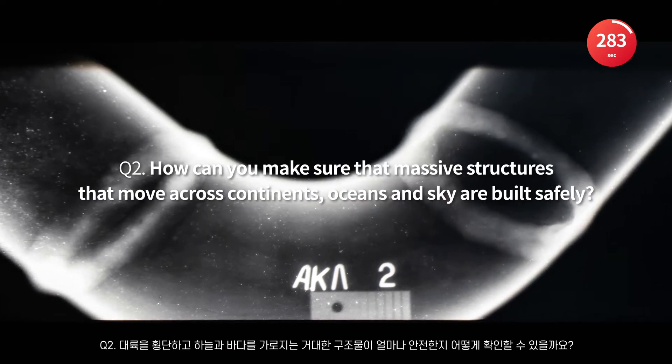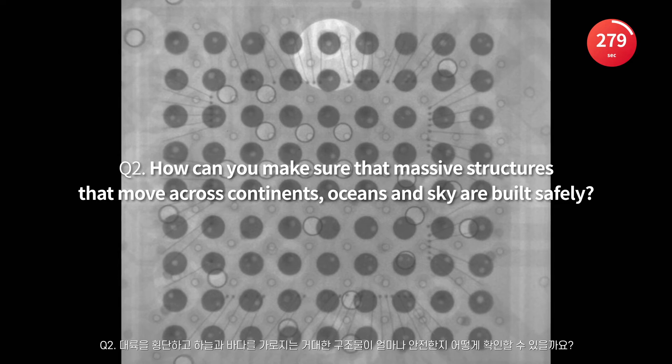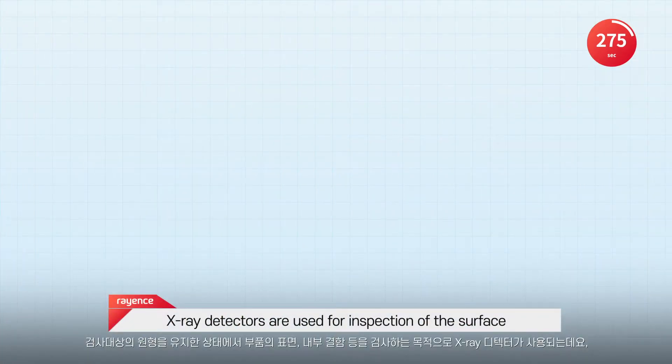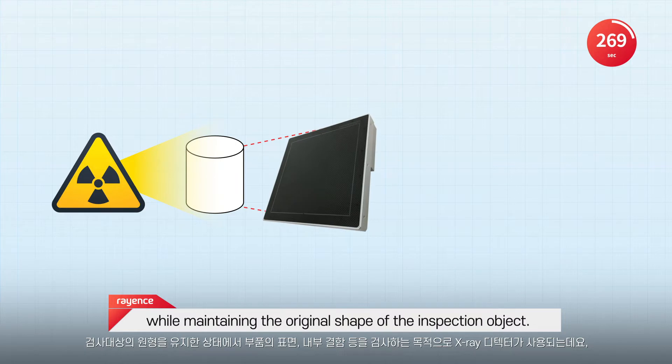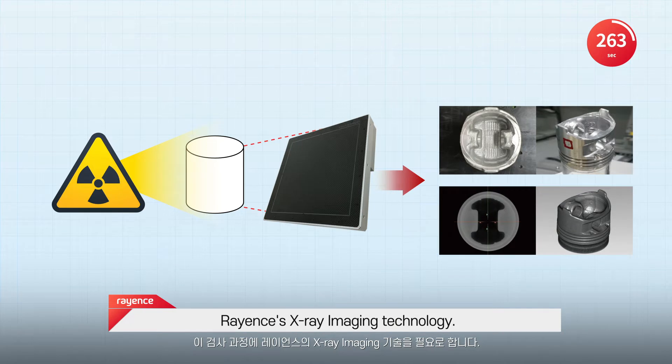How can you make sure that massive structures that move across continents, oceans, and sky are built safely? X-ray detectors are used for inspection of the surface and internal defects of parts while maintaining the original shape of the inspection object. This inspection process requires Rayance's X-ray imaging technology.